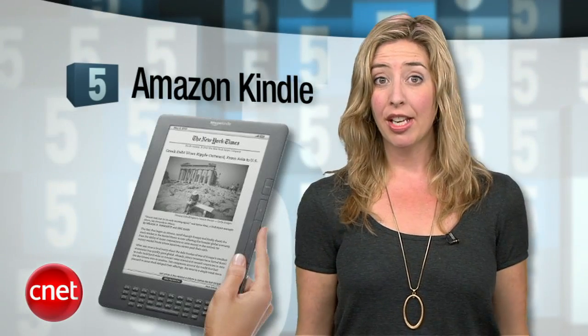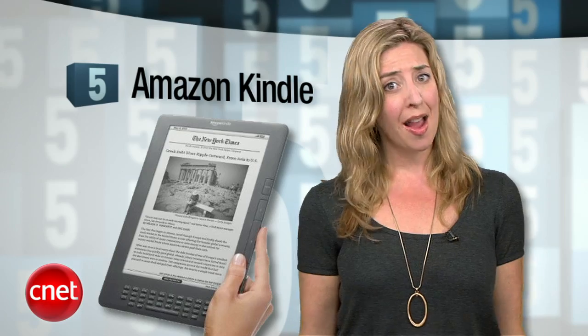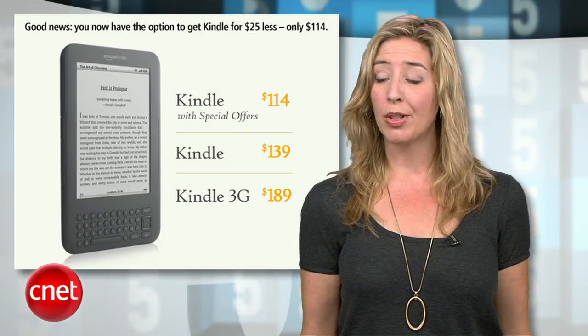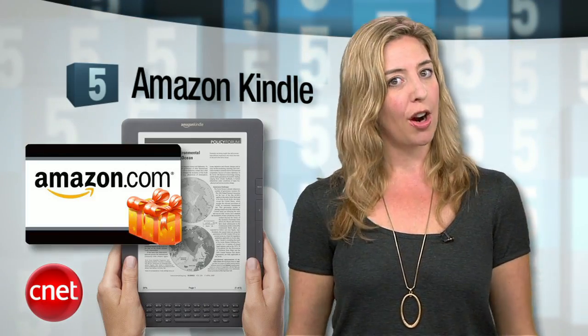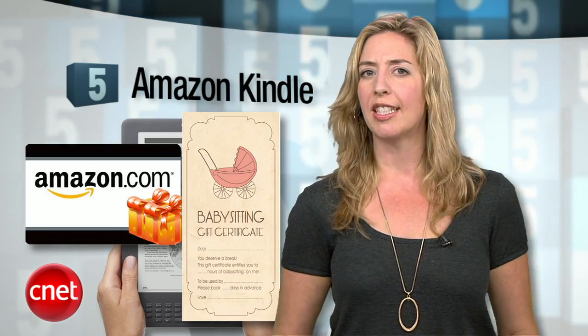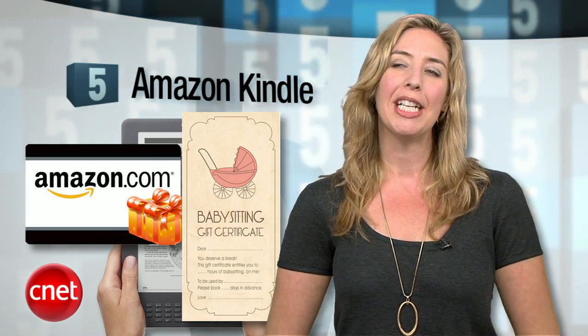Coming in at number 5, it's the Amazon Kindle. If she doesn't have a Kindle yet, now is the time. The ad-supported model is only $114. Just make sure you pair it with an Amazon gift card for book buying and some sort of certificate for several hours of alone time for reading — preferably by a pool somewhere.